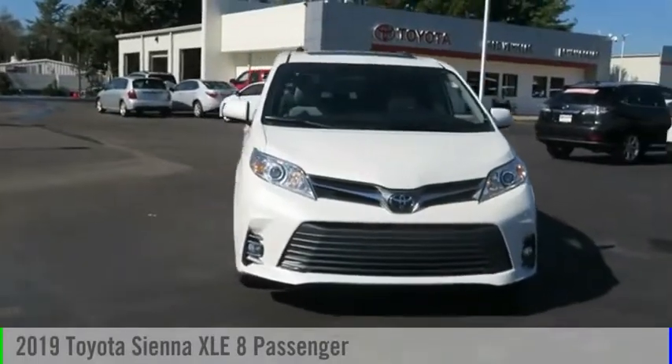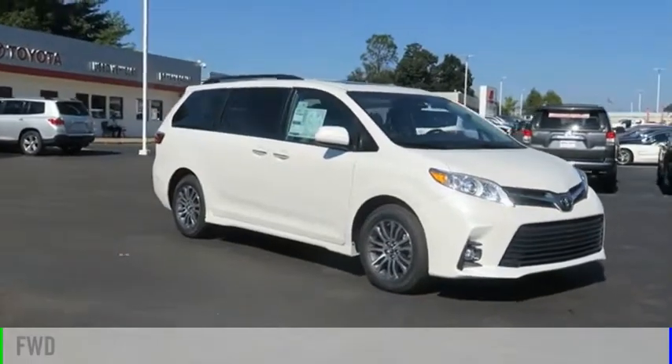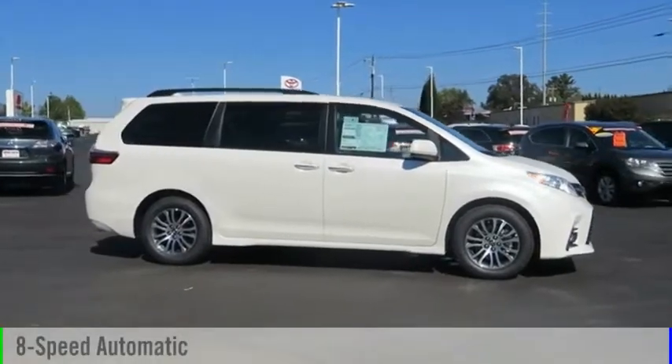Stop by and take a look at the 2019 Sienna. This vehicle is powered by a front-wheel drive, six-cylinder, 3.5-liter engine, and comes with an eight-speed automatic transmission.